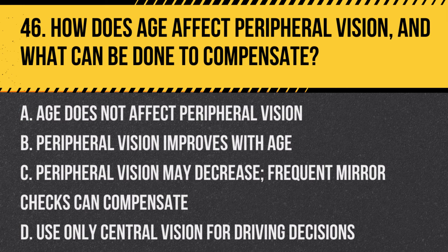Question 46: How does age affect peripheral vision, and what can be done to compensate? a. Age does not affect peripheral vision, b. Peripheral vision improves with age, c. Peripheral vision may decrease — frequent mirror checks can compensate, d. Use only central vision for driving decisions. Answer: c. Peripheral vision may decrease; frequent mirror checks can compensate. As age can decrease peripheral vision, drivers should make frequent checks of their mirrors to compensate for this change.